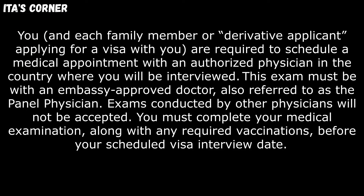You and each derivative applicant applying for a visa are required to schedule a medical appointment with an authorized physician in the country where you will be interviewed. This exam must be with an embassy-approved doctor, also referred to as the panel physician. Exams conducted by other physicians will not be accepted. You must complete your medical examination along with any required vaccinations before you schedule your visa interview date.